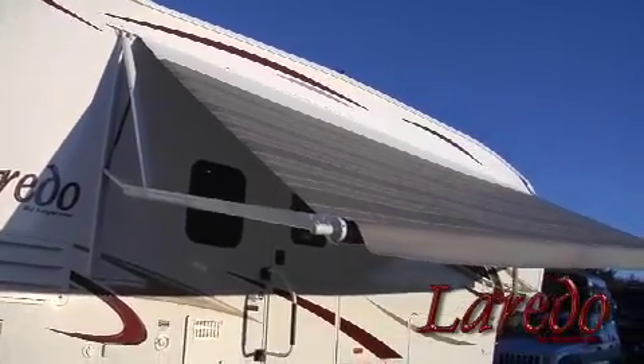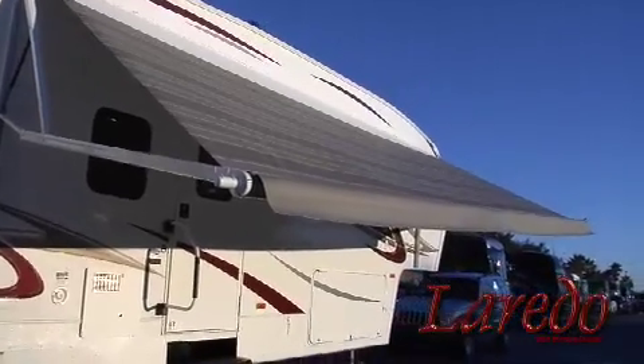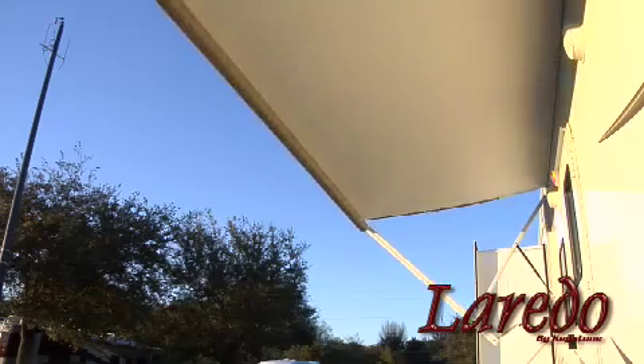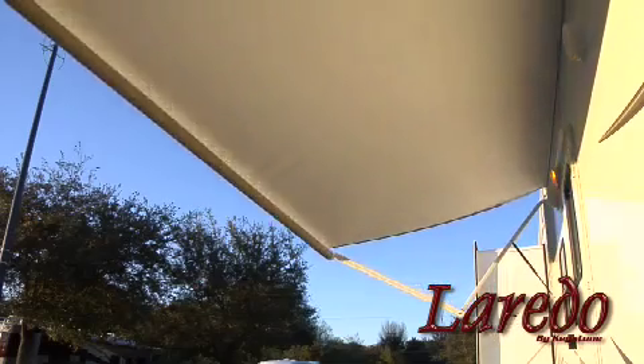Electric awnings come standard on the Laredo, and once again it's a one-person job. The awning simply sets up with one push of a button. It also adjusts for rain runoff, a feature other coaches in this class don't have.